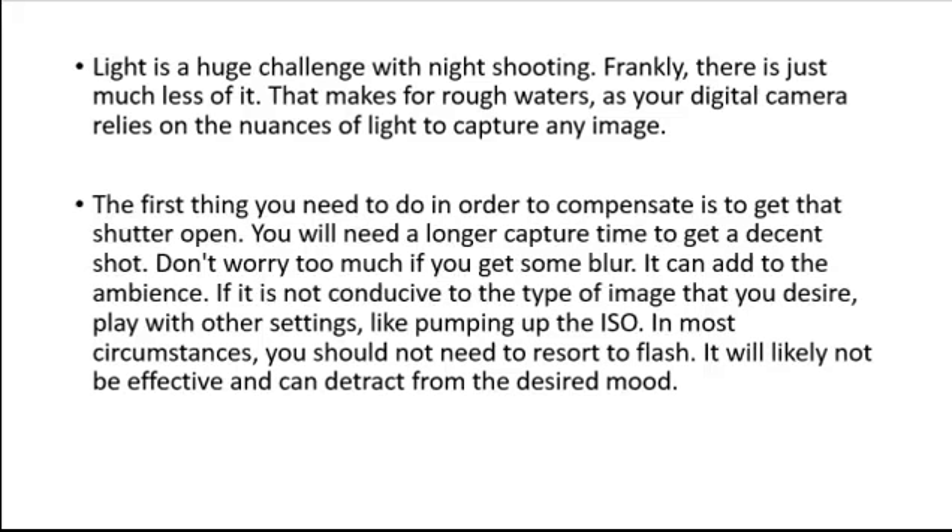If blur is not conducive to the type of image that you desire, play with other settings like pumping up the ISO. In most circumstances you should not need to resort to flash — it will likely not be effective and can detract from the desired mood.